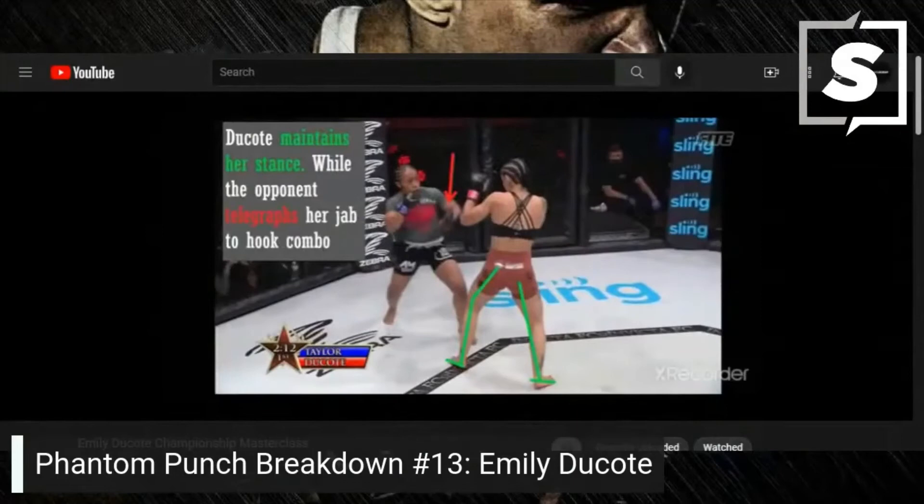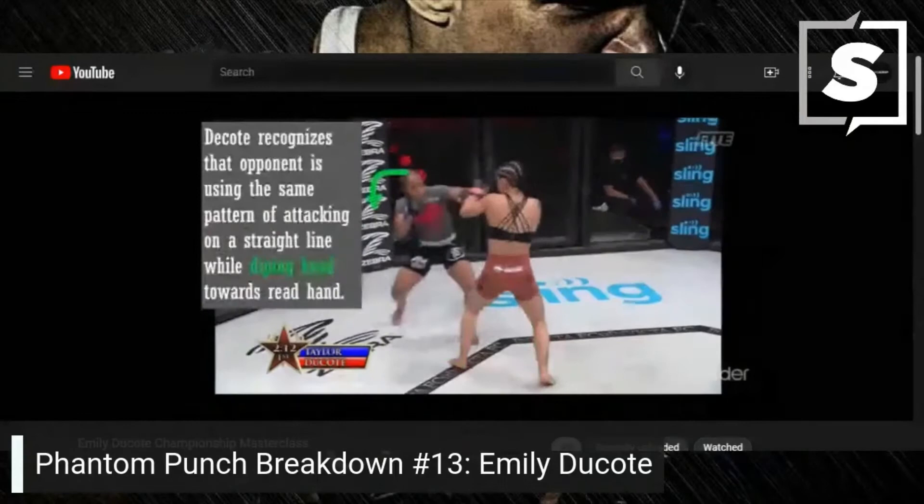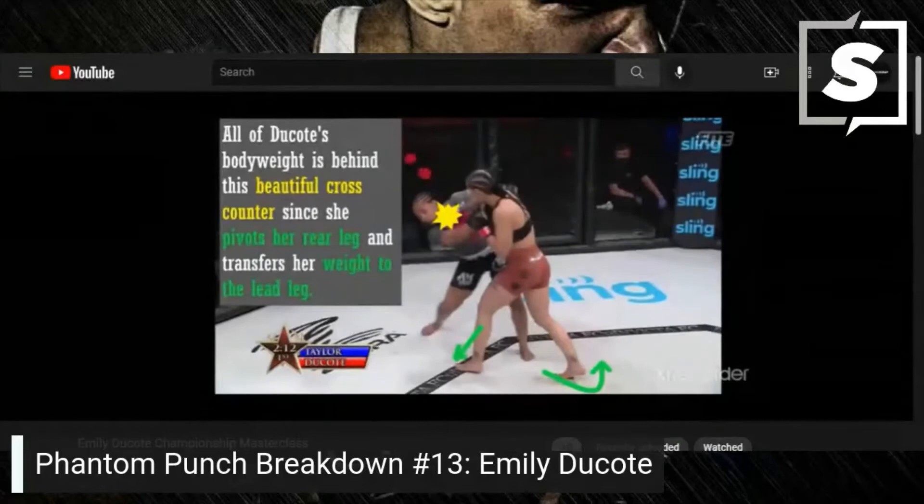Dakota maintains her stance while the opponent telegraphs the jab-to-hook combo. Dakota recognizes that the opponent is using the same pattern of attacking on a straight line while dipping the head towards the rear hand. All of Dakota's body weight is behind this beautiful right cross counter since she pivots her rear leg and transfers her weight to the lead leg — second time this has happened.